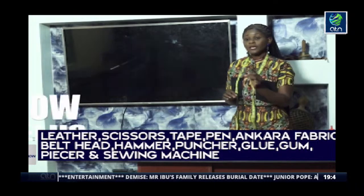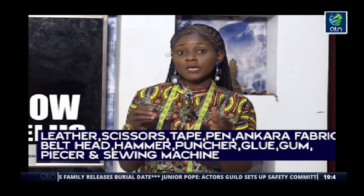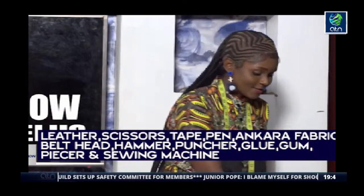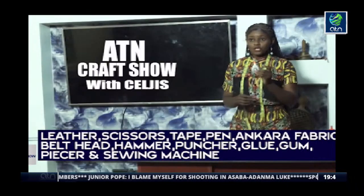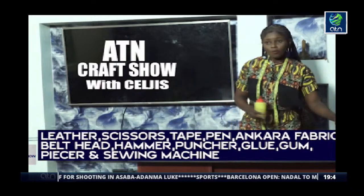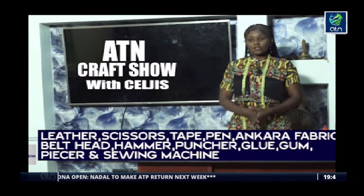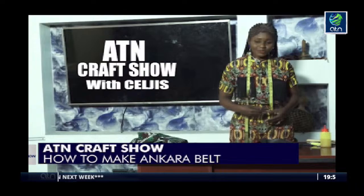You need your belt head. We have different sizes of belt head, but for this particular tutorial I'll be making this particular size. We have a smaller version, we have the female head — this one can be rocked by both genders. You need your hammer, your puncher, your glue — this is optional — and your gum. You also need your piercer, which is optional, and your sewing machine. Let's get started.